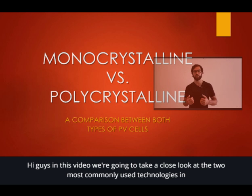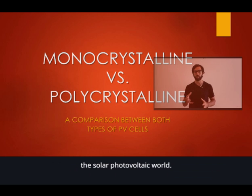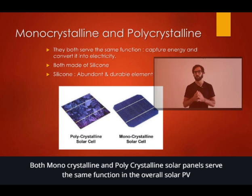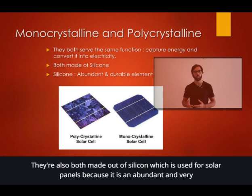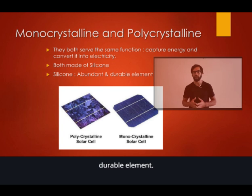Hi guys, in this video we're going to take a close look at the two most commonly used technologies in the solar photovoltaic world, the mono and the polycrystalline cells. Both monocrystalline and polycrystalline solar panels serve the same function in the overall solar PV system — they both capture the energy from the sun and turn it into electricity. They are also both made out of silicon, which is used for solar panels because it is an abundant and very durable element.